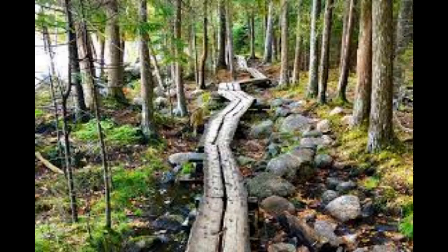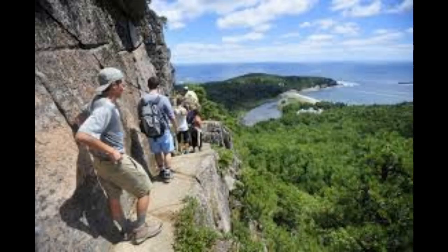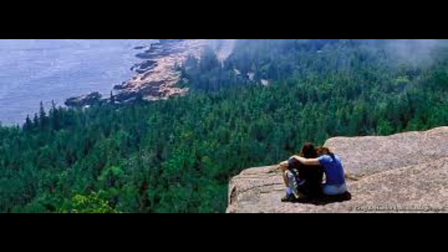Number 3: Go Hiking. Acadia National Park has over 120 miles of trails beckoning for exploration. From family strolls along the rocky coastlines to strenuous and exposed scrambles to the tops of the majestic granite peaks, Acadia's large trail system has something for everyone. Because there are so many interconnecting trails and carriage roads, numerous interesting options exist for loop hikes.